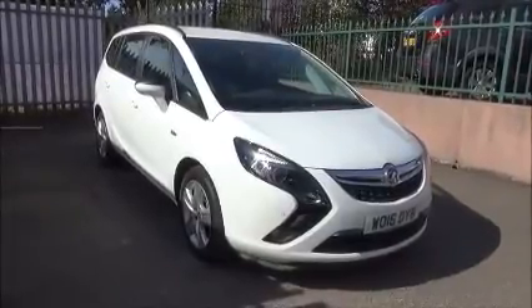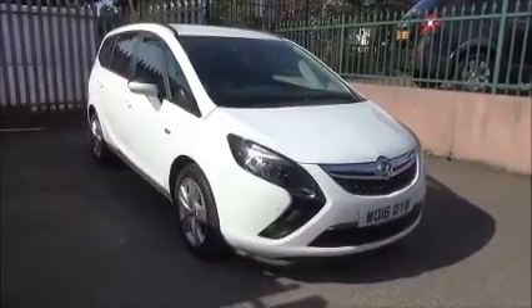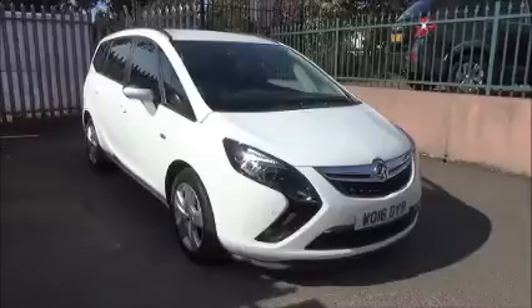Welcome to NowVoxel. Here today we have a pre-registered Vauxhall Zafira Tourer exclusive 1.4 petrol turbo engine, 5-door, automatic transmission.